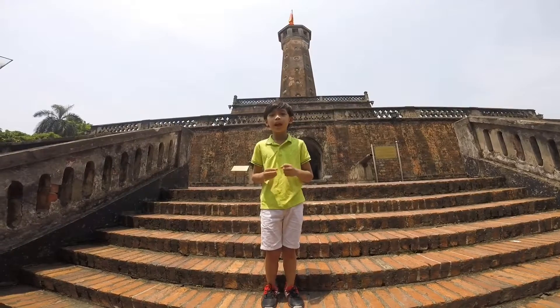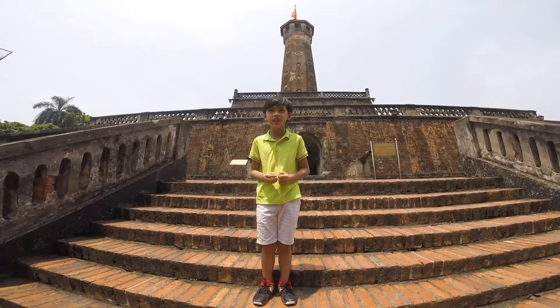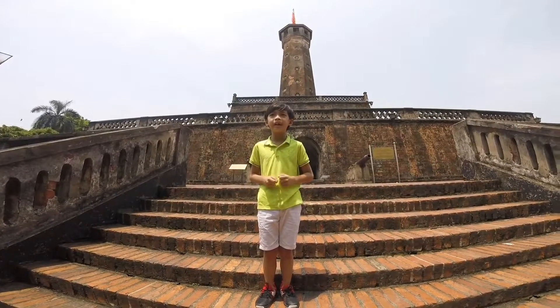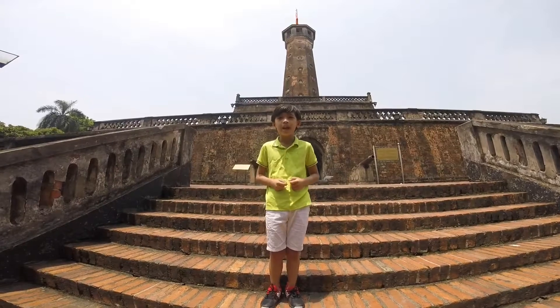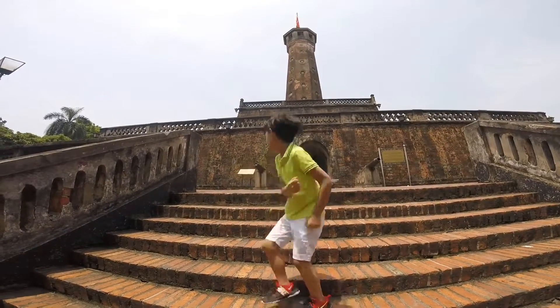This museum saved over 160 things. But the most famous thing in this museum is the Black Tower of Hanoi. Let's go see it.